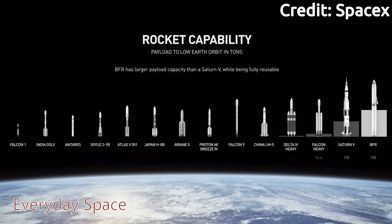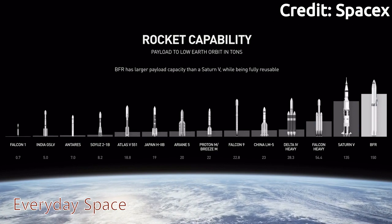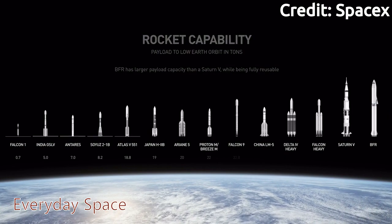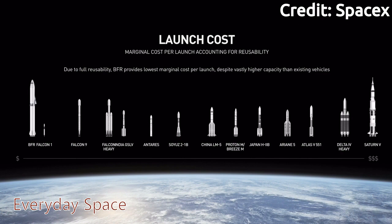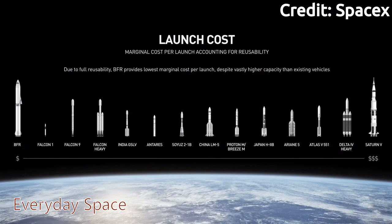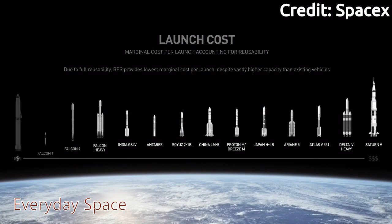The BFR will be the most capable rocket ever built in human history, with 150 tons to low Earth orbit. Even though it is the most powerful, it will also be the cheapest rocket ever built, because it is fully reusable — even cheaper than their small rocket, the Falcon 1. The Saturn V had 3,100 kilograms of thrust at liftoff, while the BFR has 5,400 kilograms of thrust, making the BFR almost one and a half times more powerful than the Saturn V — a major advantage when you want to go to the moon with 100 people.